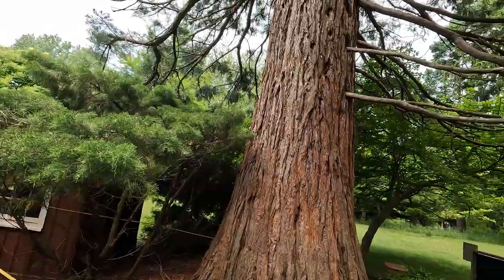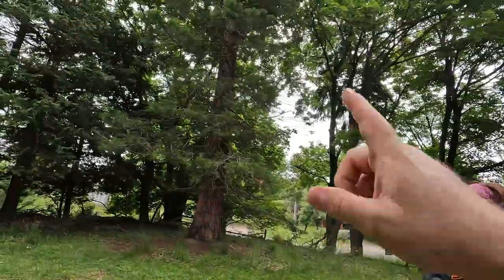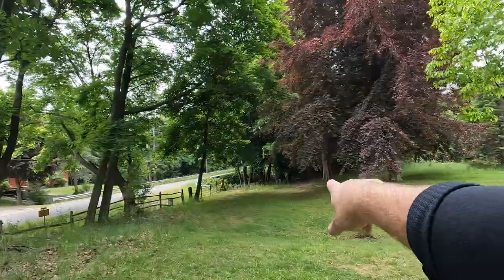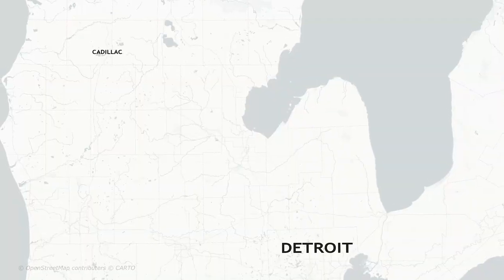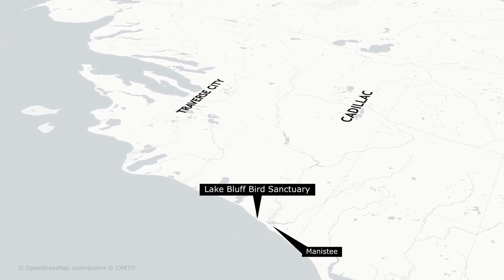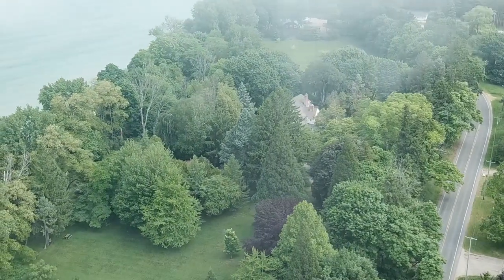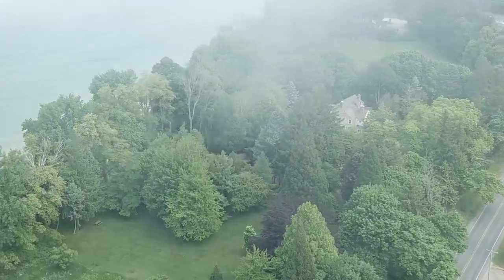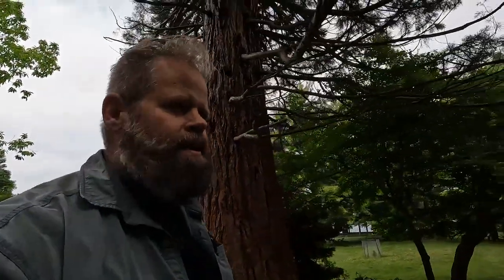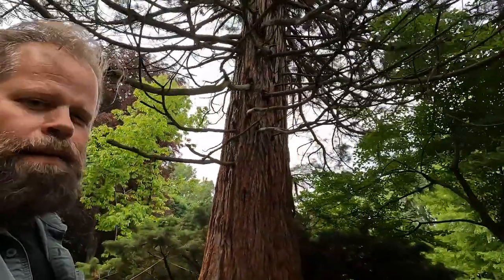Interestingly, these survivors — there's the giant champion, and then there's one right here that's a little bit smaller, and I believe the third one is down there in the woods. These survivors are on the coast of Lake Michigan. And arborists postulate that one reason that these trees have survived here is the climate from Lake Michigan. And this tree apparently is the tallest coast redwood this side of the Mississippi. A lot of people think that this particular tree has some special characteristics that allow it to thrive here.